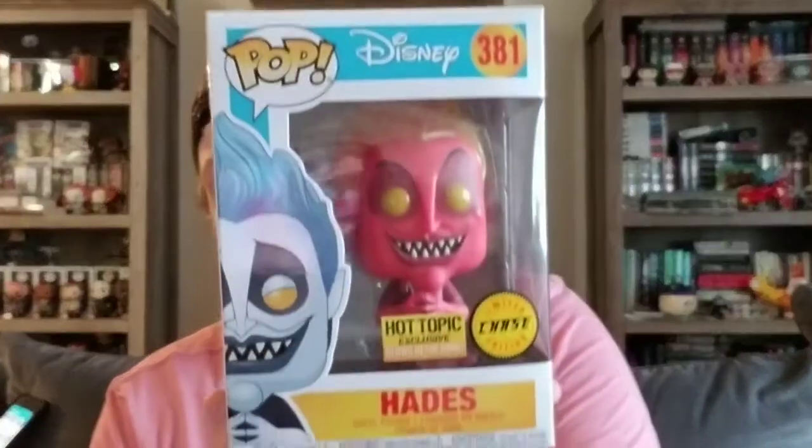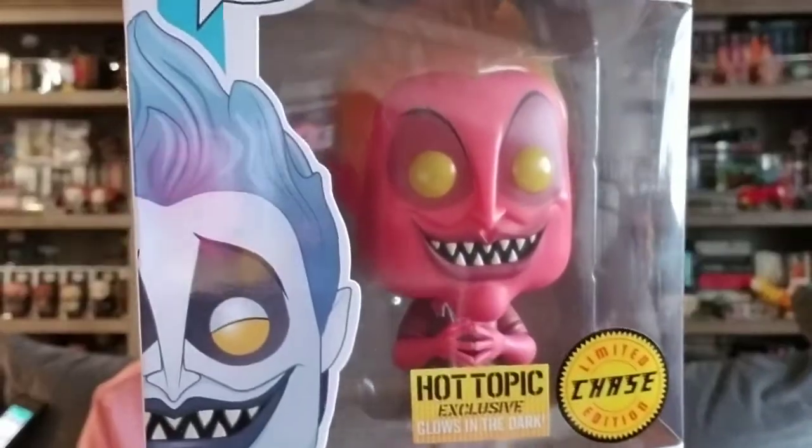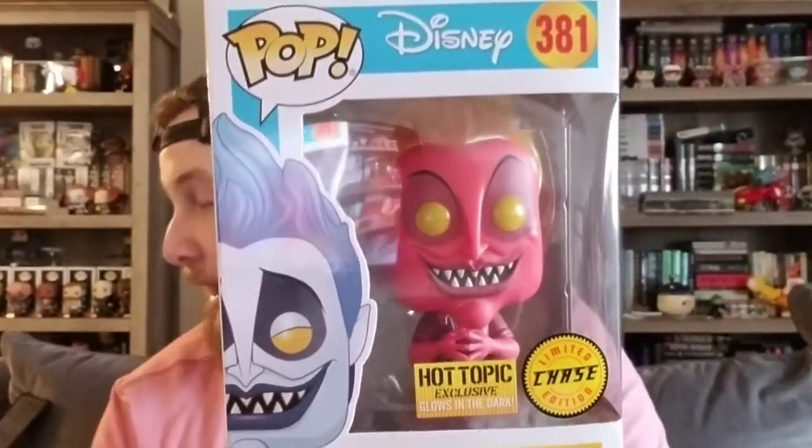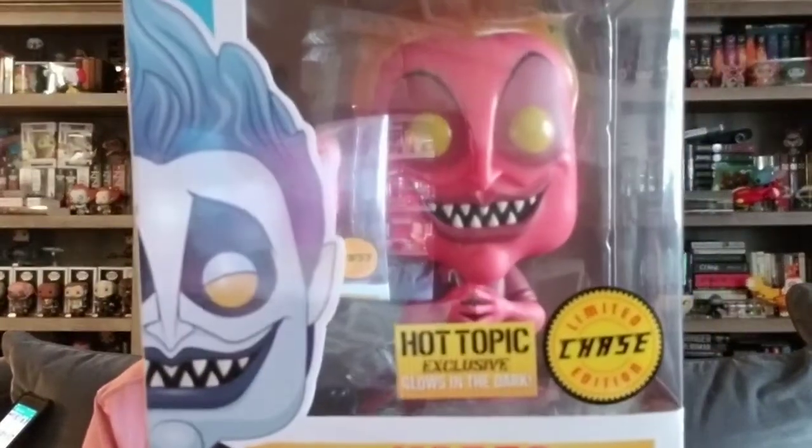In third place, we have a Disney pop. I believe this one was on my last list. This is a chase figure exclusive to Hot Topic from the Hercules line — and this would be Hades. This Hades, like I said, is the chase, so he is red instead of blue and he glows in the dark. He is worth $92. He fluctuated when he first came out — he was up at around $120, then dropped down to around $80, so it's pretty cool that he's come up a little bit too.